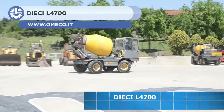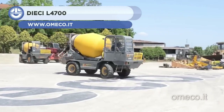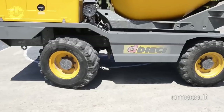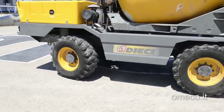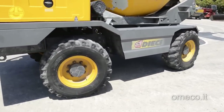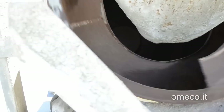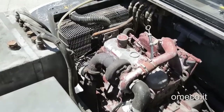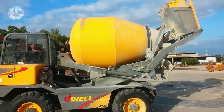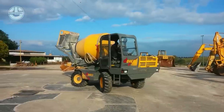Dicey is a European company that has been building concrete mixers since 1983. Their L4700 is an agile and maneuverable truck. The self-loading shovel and four steerable wheels make it possible to get the concrete ready to go in any location. The unit is 5.5 meters long and weighs 6.7 tons.